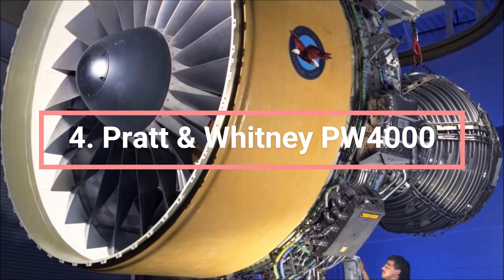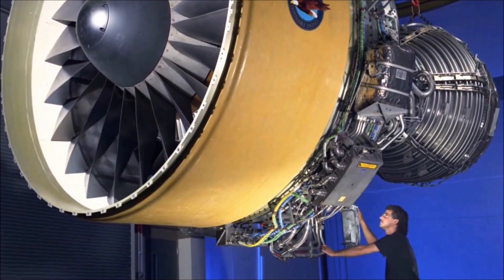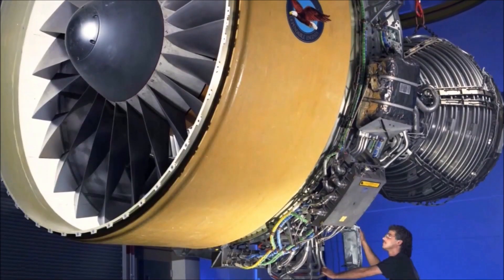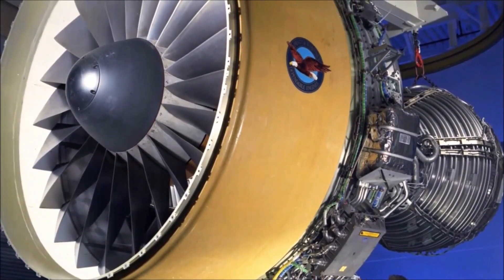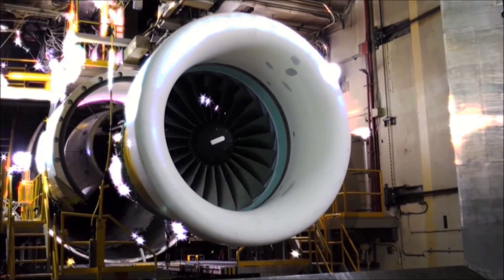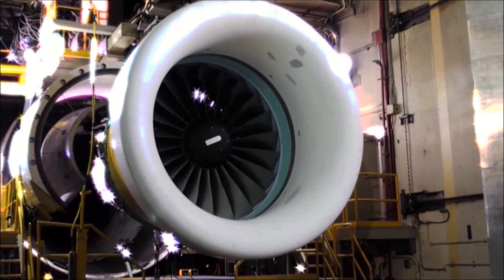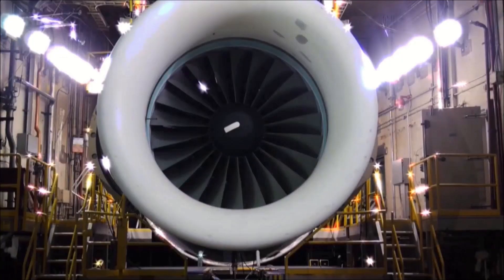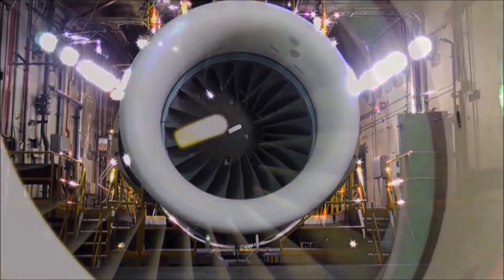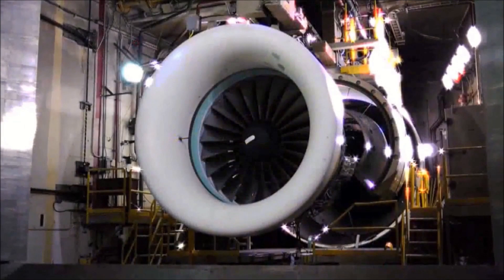The Pratt & Whitney PW4000-112. The PW4000 family of engines was developed by Pratt & Whitney, a subsidiary of United Technologies Corporation. The engines are known for their high reliability, efficiency, and low noise levels. The first PW4000 entered service in 1984, with the PW4000-94 offered on the 747-400, 767-200/300, as well as the Airbus A300 and A310.